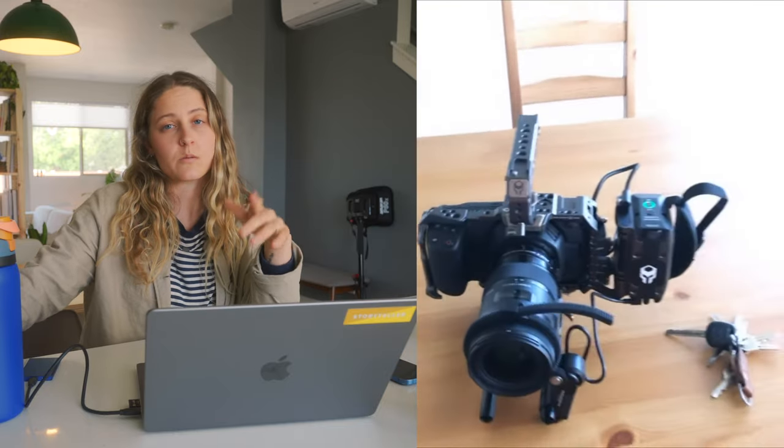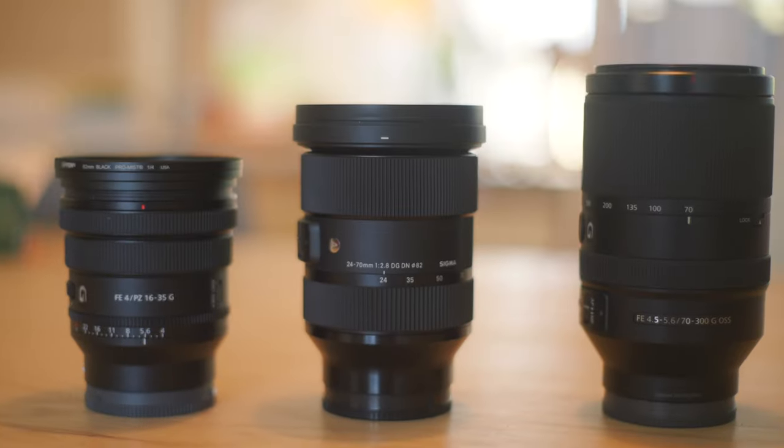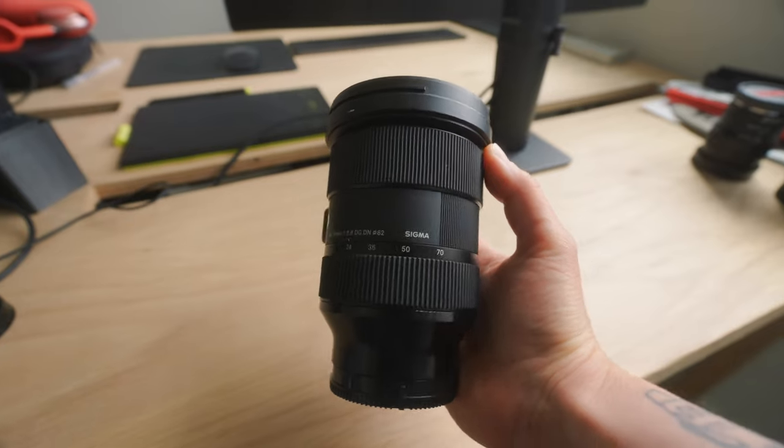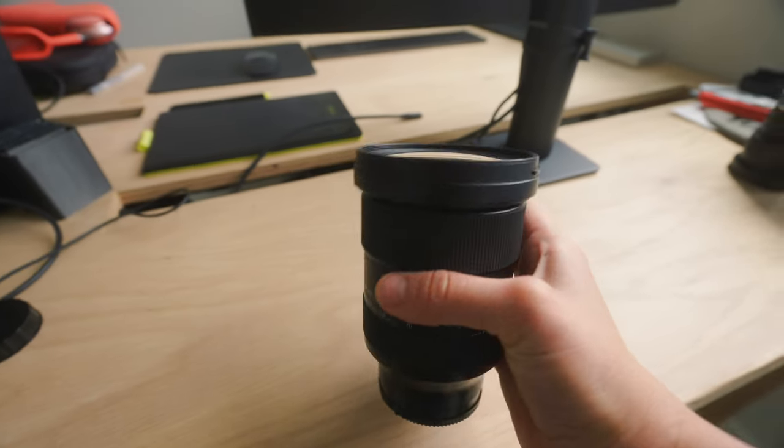When I initially bought my FX3, I had been previously working on the Blackmagic system, so I had all Canon EF mount lenses. I sold that entire set, mostly because I bought those for a micro four-thirds system and they didn't seem worth keeping. I was on a budget and knew I wanted the Sigma 24-70 2.8. I went with the Sigma over the Sony for the price point — I just needed one compatible lens to start booking gigs. Before the FX3, I'd never owned a 24-70 and thought they were pretty vanilla, but I'm really happy I bought it.